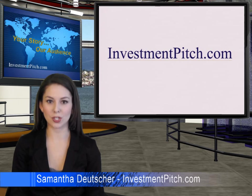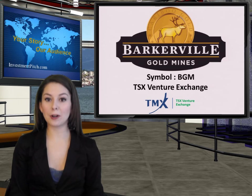I'm Samantha Deicher for Investmentpitch.com. Barkerville Gold, symbol BGM on the TSX Venture Exchange, has received a permit under the Mines Act of British Columbia to develop the province's newest open-pit gold mine at its Bonanza Ledge property near Wells.